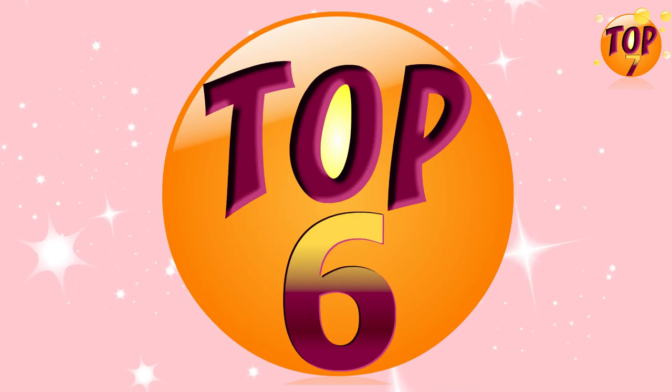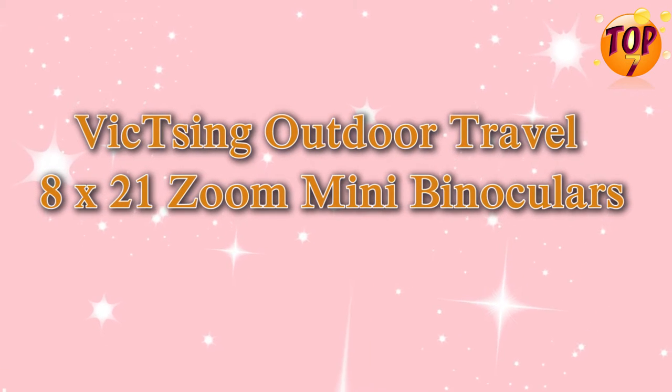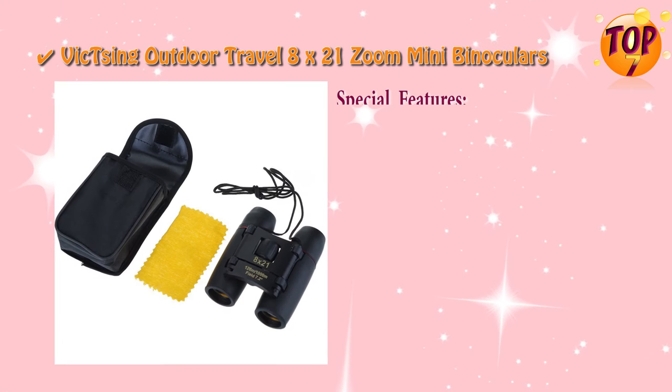Top 6: Vicksing Outdoor Travel Mini Binoculars. Special Features.